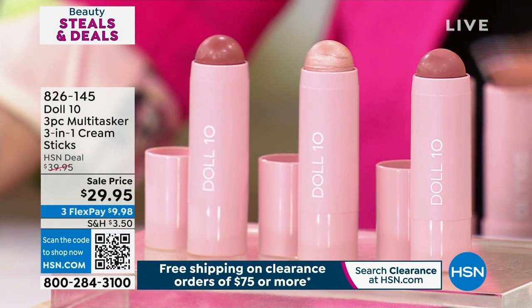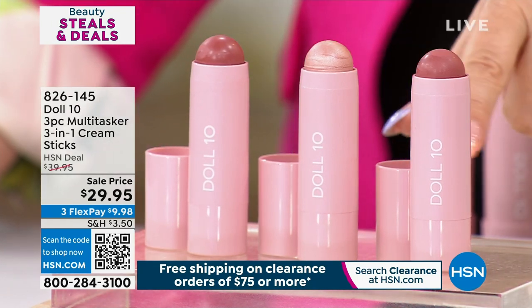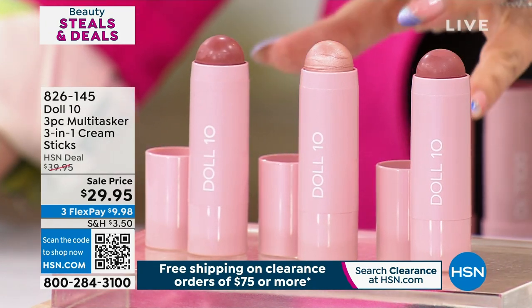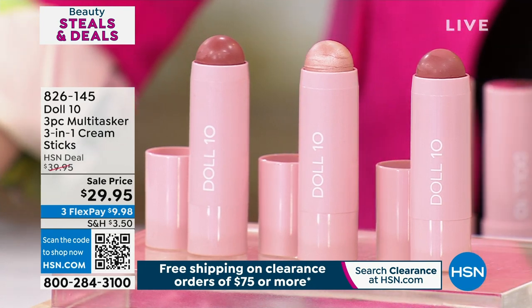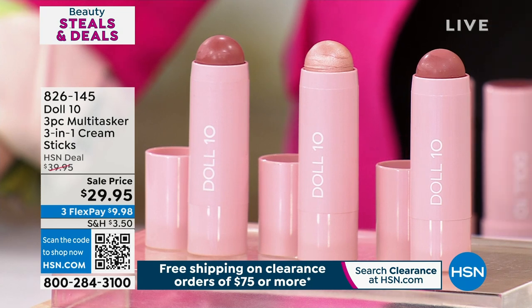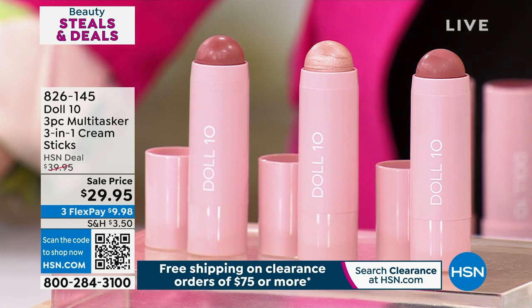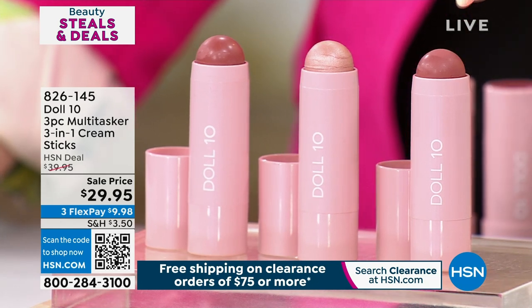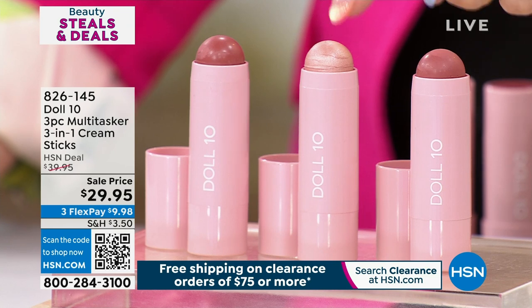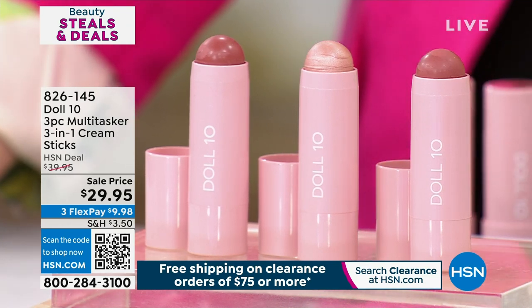We're going to continue on to the multitaskers — I love them because you can throw them in your purse with no spilling. These are sticks. You're getting all three of them — they're a three-in-one cream stick. They're a blush. Wait, I made a mistake — they're a lipstick. Wait, I made a mistake — they're a highlighter. You can use these as lipstick, put them in the center of your pout for a little shimmer. It's $29.95 for all three.